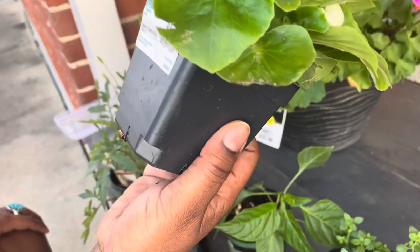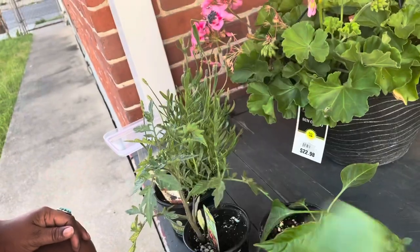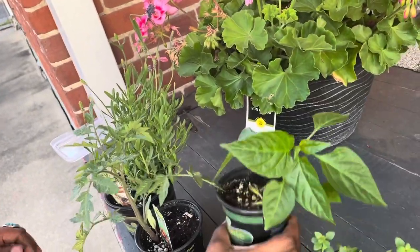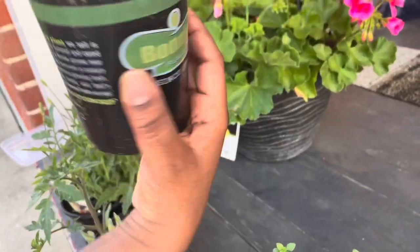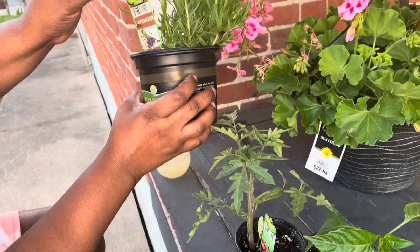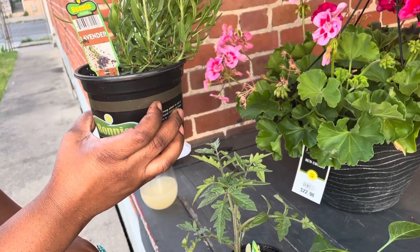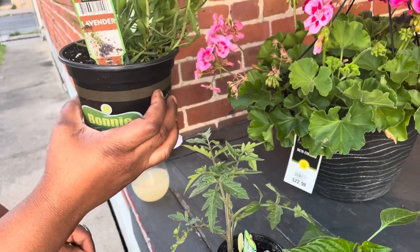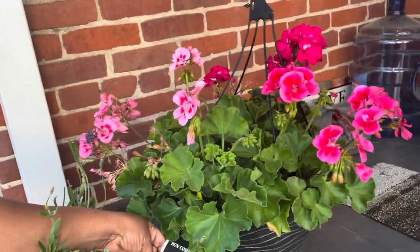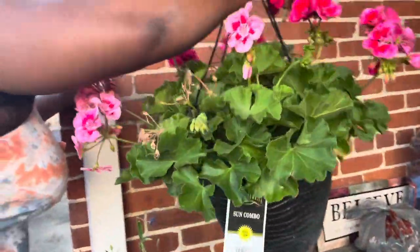This is a begonia — it's a flower — and it's $1.78. The herbs were like $2, this one was $2, $3.98, and the pepper was $3.92, same as the tomato. The lavender was a reasonable price too — it's my first time seeing lavender so I got it. And this is the sun plant, a sun combo — it is so pretty. I'm gonna hang this outside.